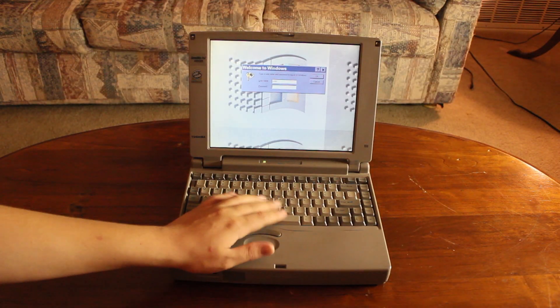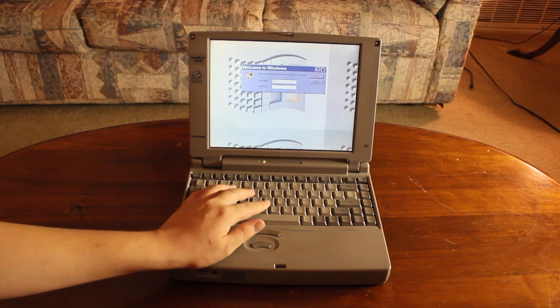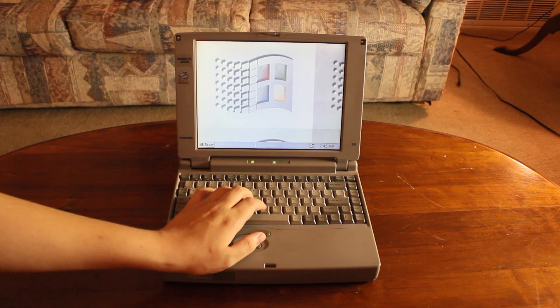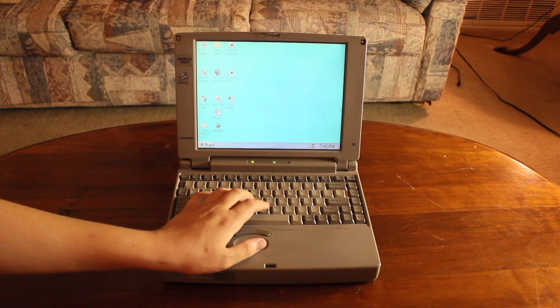Okay, so it finally booted up into Welcome to Windows. Just let me put in my password and I'll get you guys a view from the desktop. We're at the desktop, just logged in. This originally actually belonged to a church — a Fair Oaks Presbyterian Church near us — and I guess they donated it to Goodwill.